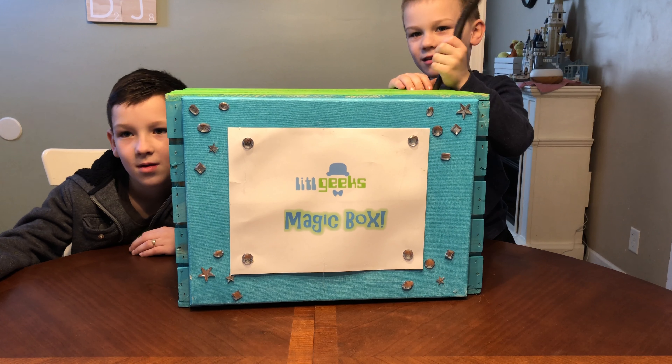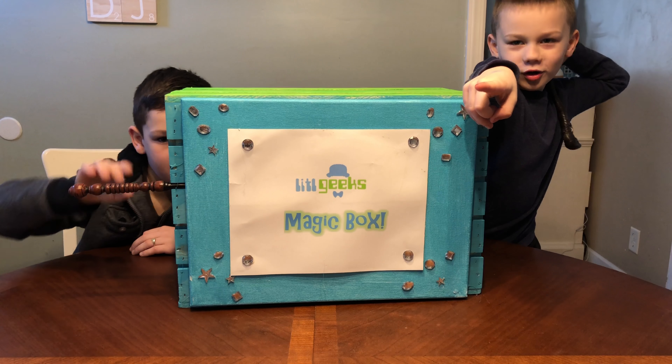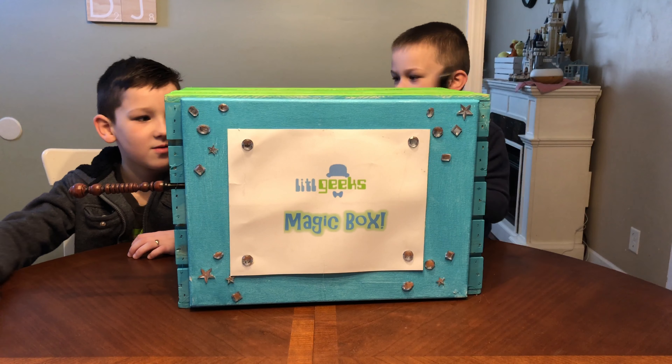Thank whatever's in this box — a great Easter gift for your little geeks. Thank you so much Basic Fun for sending this to us for free.